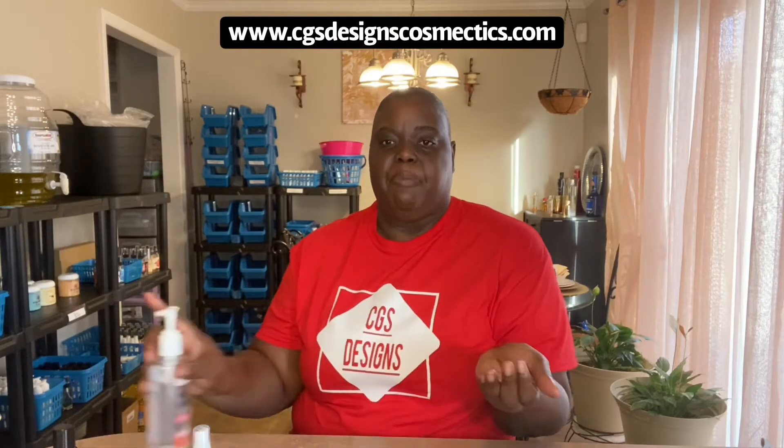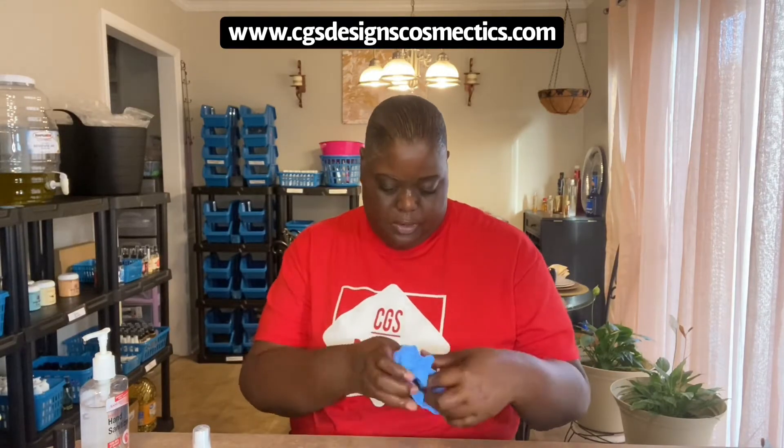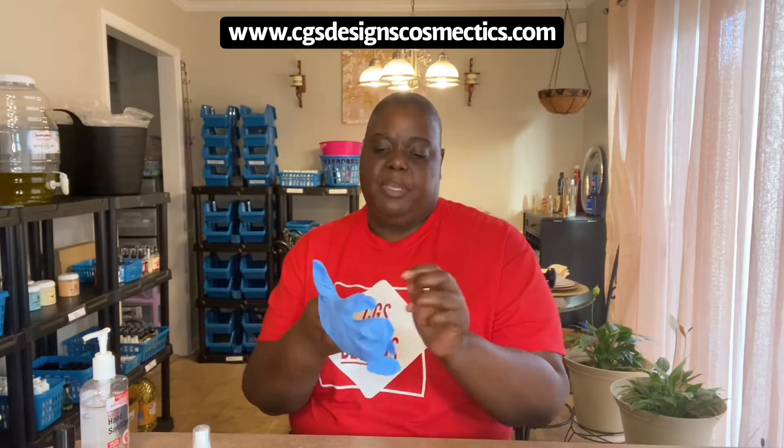So I've been in here making products for my business, CGS Designs and Cosmetics — I have a t-shirt on for it. I'm going to tell you a little bit about my products and show them to you. The link to my website will be in the description box below, along with my other social media accounts, which I would love for you guys to follow.